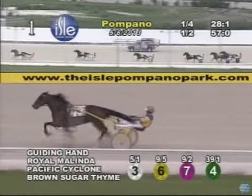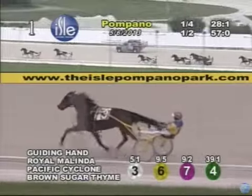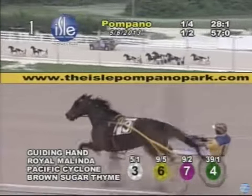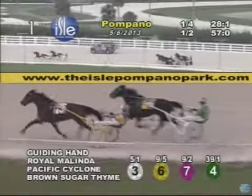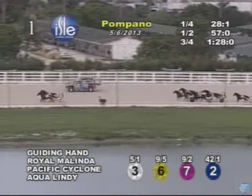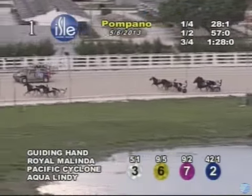On the front end, it is Guiding Hand gliding along on a five-length lead. Royal Melinda takes up the chase in second. Next is Pacific Cyclone trotting in third. Brown Sugar Time is fourth. Aqua Lindy is on the move on the outside. Then comes Mayer B. Graver and Fleetwood Hall heading into the far turn. Guiding Hand leads, with Royal Melinda up to challenge on the outside in second, a gap of seven or eight lengths. There goes Fleetwood Hall charging into third. Three-quarters went in 1:28.